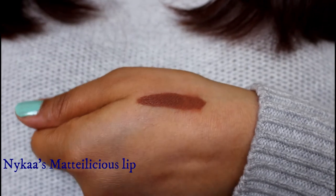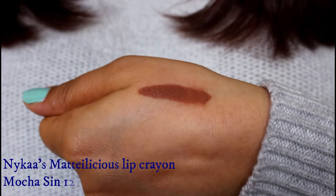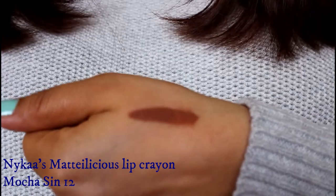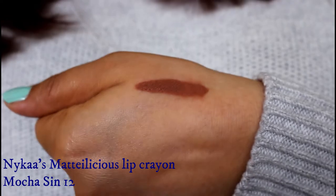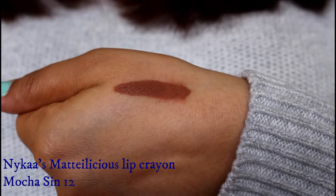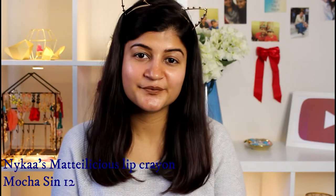The first shade is Nika's Metalicious Lip Crayon in the shade Mocha Sin. This lip crayon boasts a remarkable formula with an extreme matte finish. It is a perfect nude mocha brown shade with a neutral undertone, which is mostly suited for light to medium skin tones.